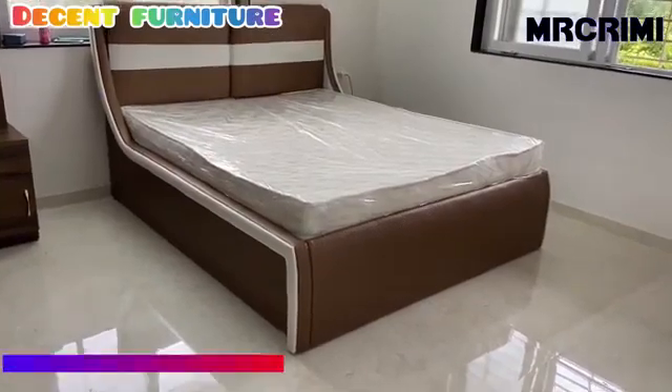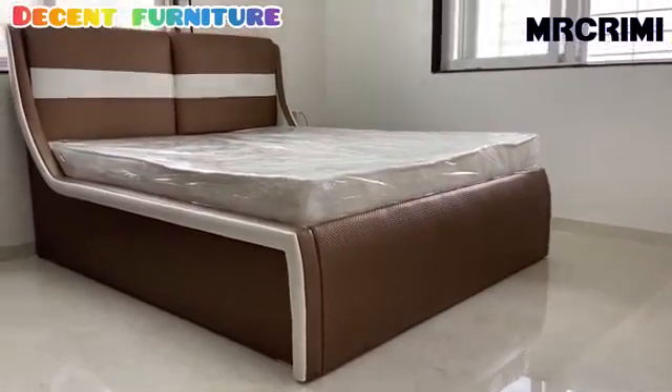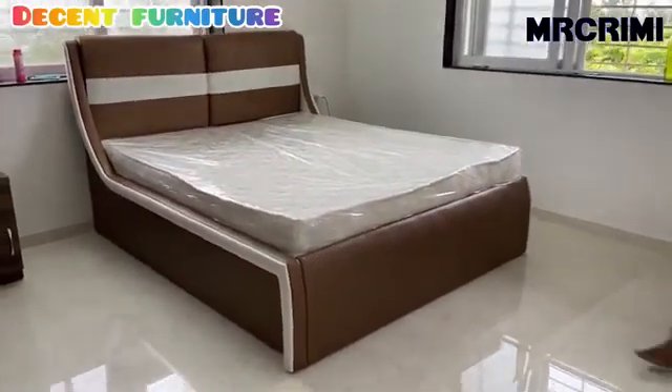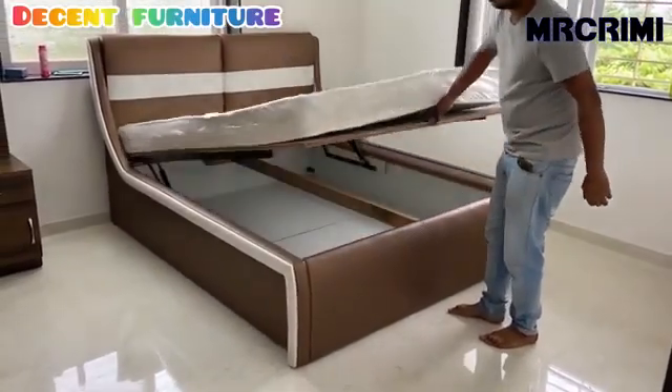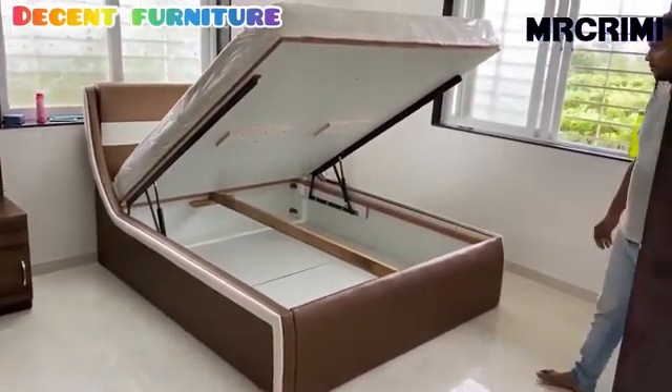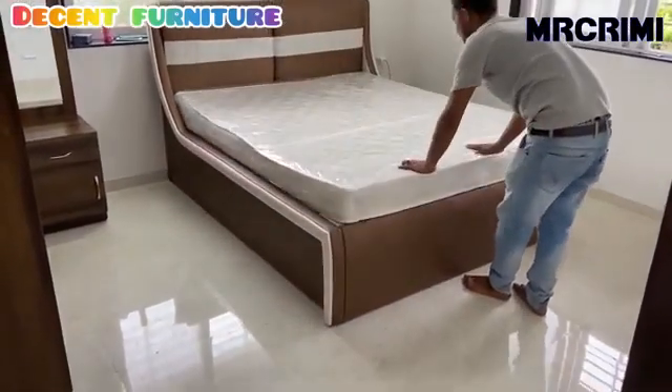Decent Furniture. This bedroom is designed by Decent Furniture. It has a simple and comfortable design. It contains a double bed with hydraulic storage. The simple design of this bedroom makes it look less cluttered. Besides, it's a space saver if you've got a small bedroom.